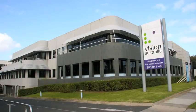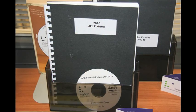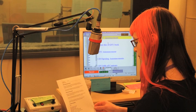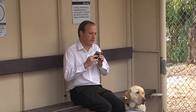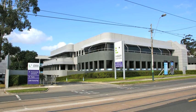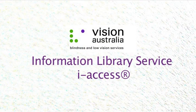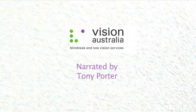The Vision Australia iAccess library provides access to a wide range of material from a variety of sources so that those with a print disability can enjoy the same access to information as anyone in the community. This iAccess informational video was produced by Andrew Furlong and George Vukovic, narrated by Tony Porter.